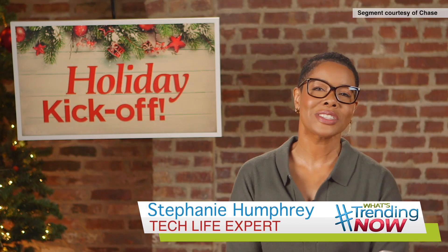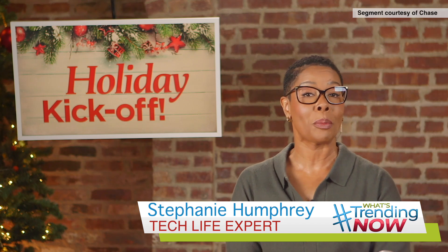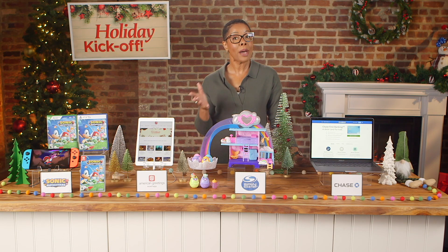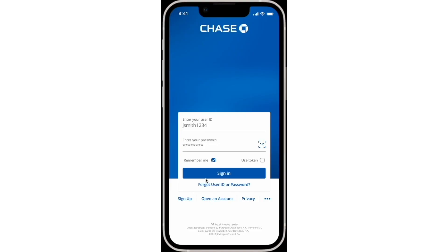Hey there, this is Tech Life Expert Stephanie Humphrey, and tis the season for making lists and getting gifts — so here's an idea to help get you started. The Chase mobile app is a great holiday helper. With a Chase account, the app helps you create a budget,